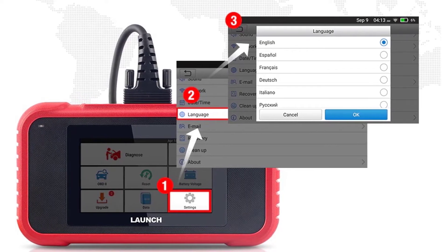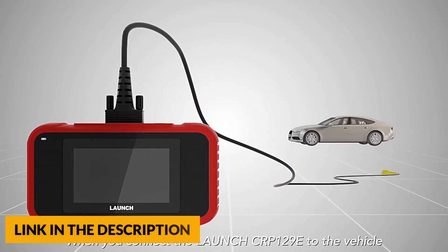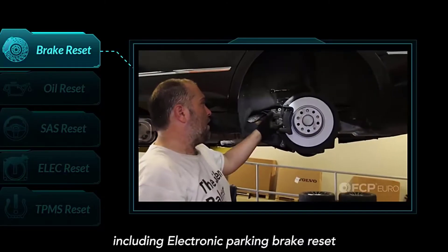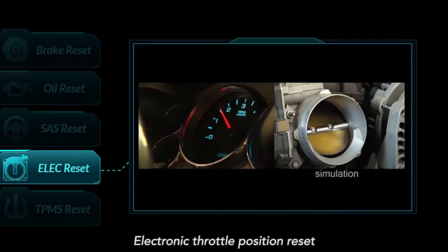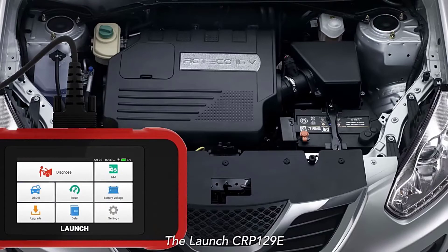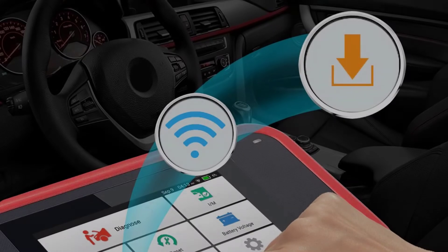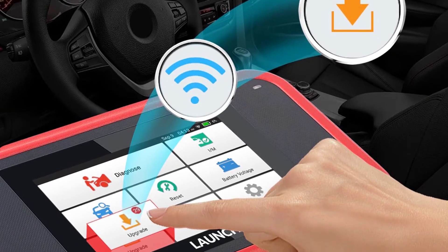The Launch CRP129E Diagnostic Scan Tool works on most vehicles after 1996, compliant with OBD2 protocols, covering more than 57 brands and over 10,000 plus cars. It supports multi-languages including English, French, Spanish, German, Korean, Japanese, Portuguese, Italian, Traditional Chinese, and Russian. The scan tool can do oil reset, steering angle calibration, electronic parking brake, TPMS reset, throttle position reset, real-time battery monitoring, reset DTC, IM readiness status, O2 sensor test, EVAP test, and more. All diagnostic data can be recorded and shared via email or printed. It also supports lifetime free update online by connecting to Wi-Fi.